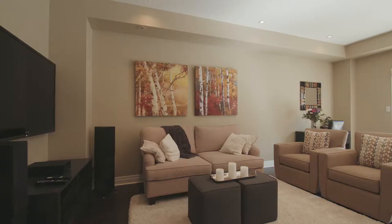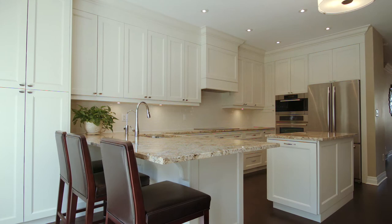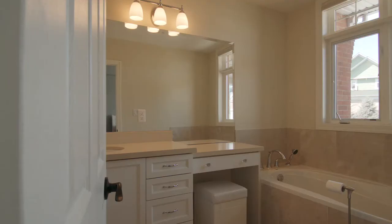With approximately 2,900 square feet of living space, it's the ideal layout for couples who like space to entertain and relax in modern luxury. There are four bedrooms and three and a half bathrooms.